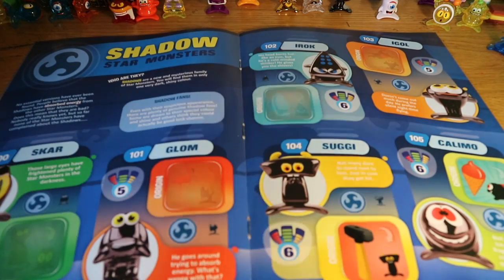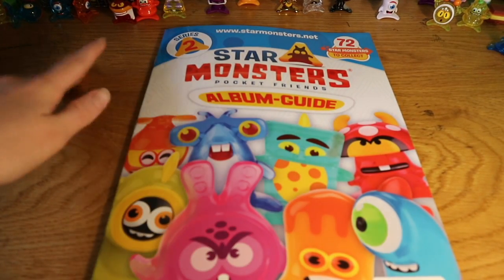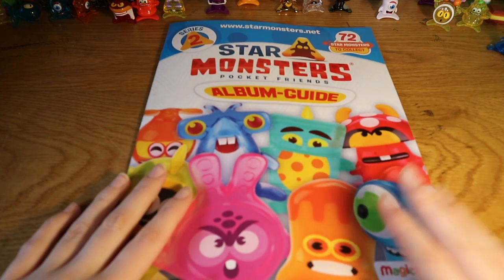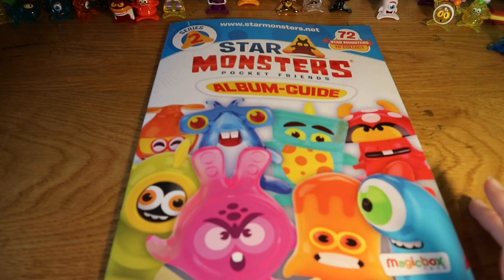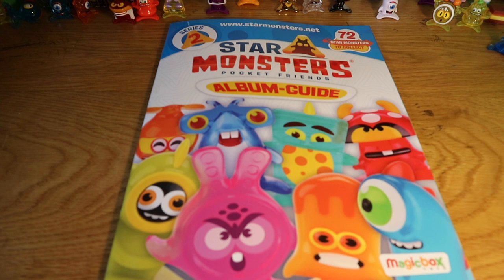And that's just about time for this video, so thank you for watching. Hopefully you like Star Monsters — watch our other Star Monsters videos. We also do Zomlings and Squinkies and everything. This is going to be like a series of the sticker book every week or something, and I'm going to do about two more videos with the stickers we have left. Thank you for watching, hope you enjoyed it — see you later, bye guys!